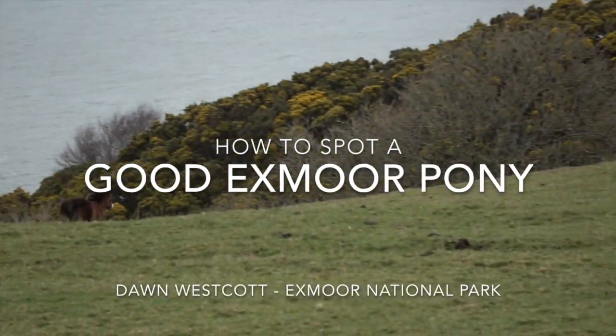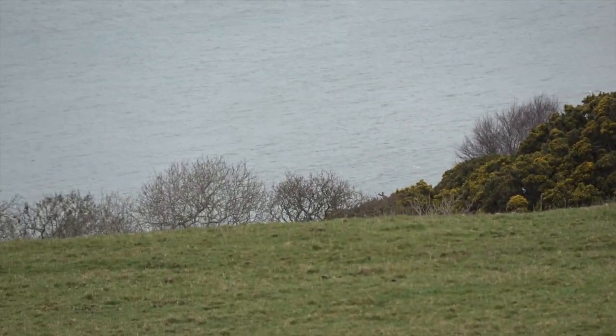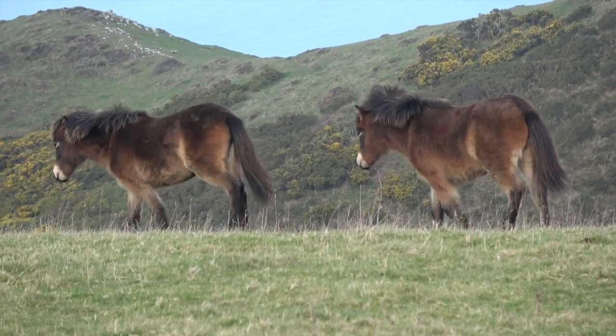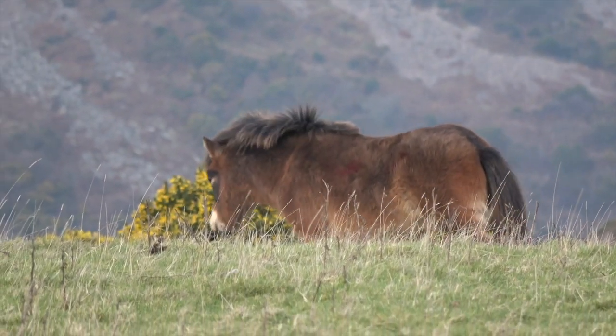Exmoor ponies born on the moor are very special indeed, because it's here, living and breeding in their indigenous natural environment, that enables them to retain their true moorland type — the learned and genetic characteristics and behaviours that make a real, authentic Exmoor pony.